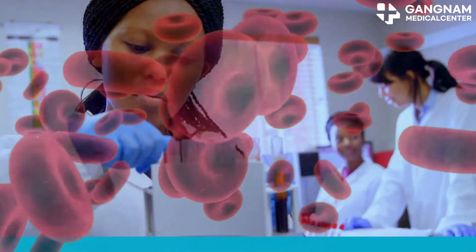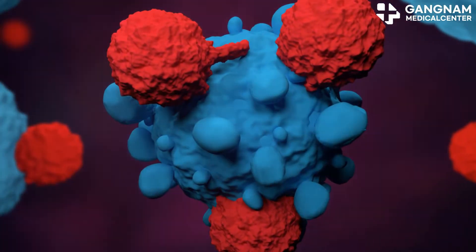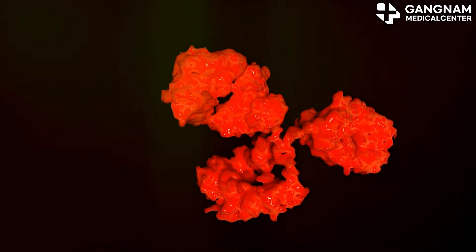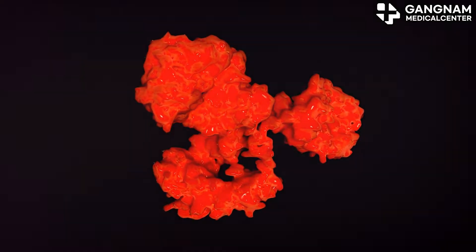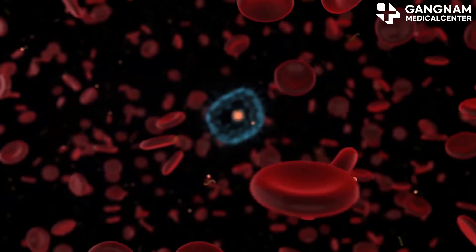First off, NK cells are experts at recognizing and destroying abnormal cells. When cancer treatments damage tumor cells, NK cells swoop in and finish the job, helping to suppress tumor growth. They're versatile too, attacking various types of cancer cells without needing a specific target.